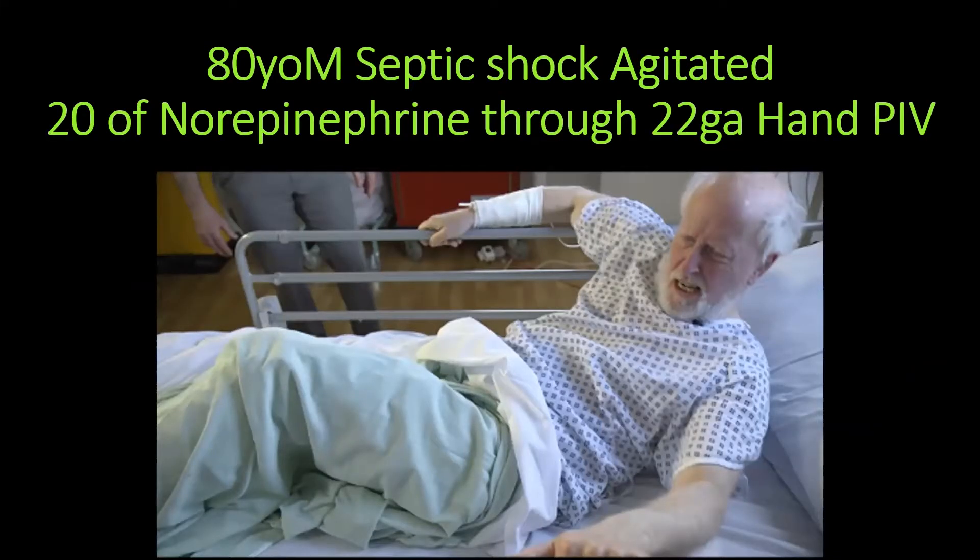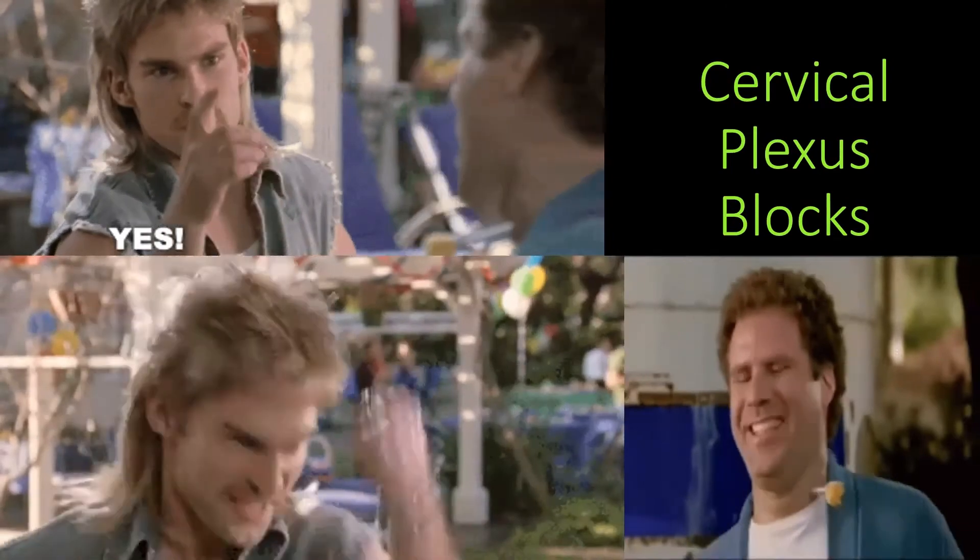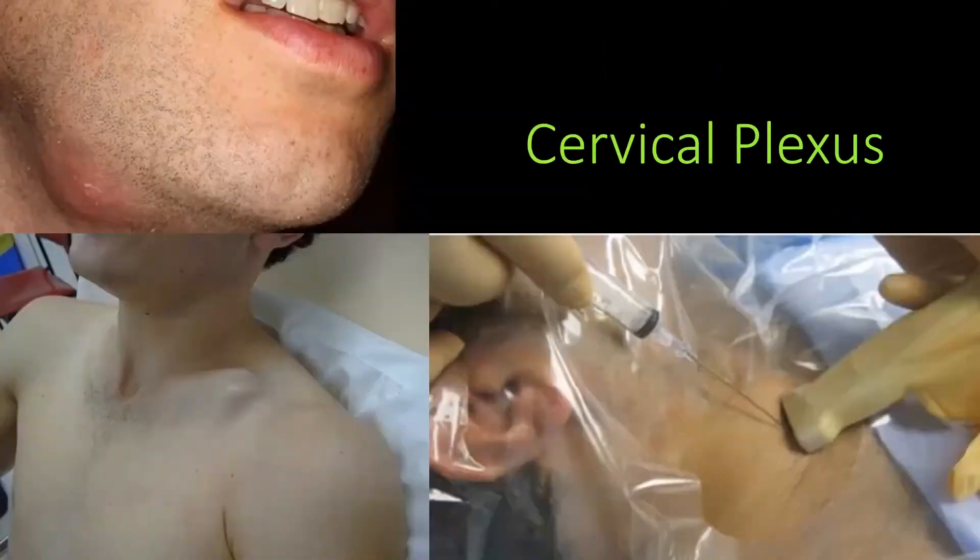How many times have you had someone who is super agitated and you need to put a central line in, or they're just not going to be able to tolerate the pain? That is where cervical plexus blocks come in — these are super fun blocks with really great results. Going through several plexus block ER indications: if you have any kind of submandibular or neck abscess, you can do these blocks for periprocedural pain control. For clavicle fractures, particularly mid-shaft clavicle fractures, this is a great block for pain control.